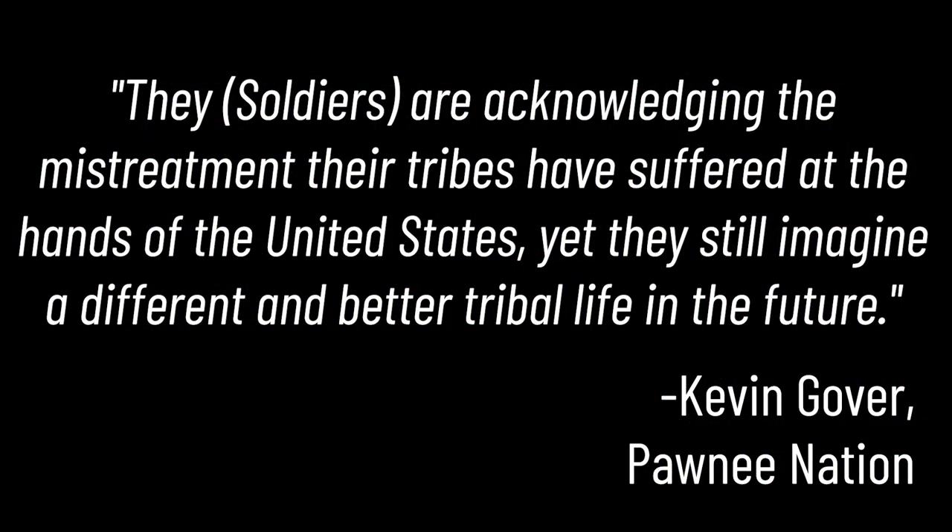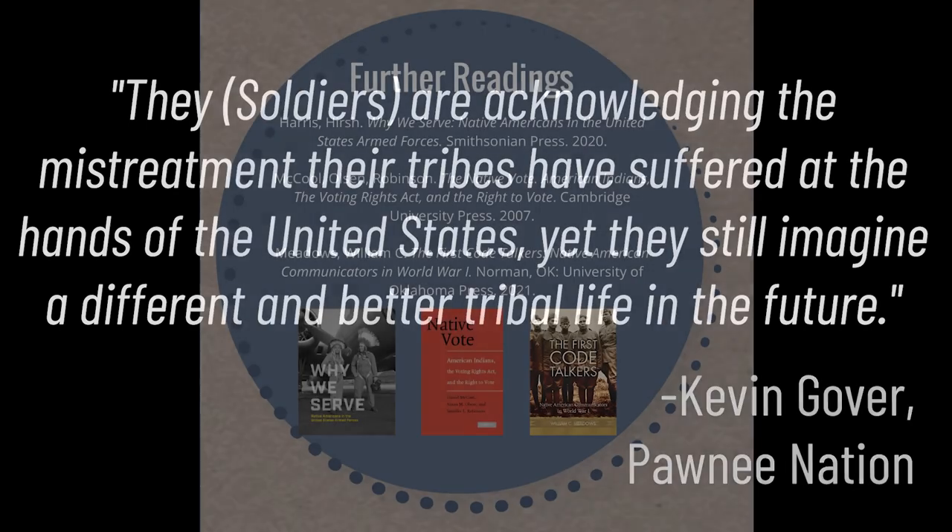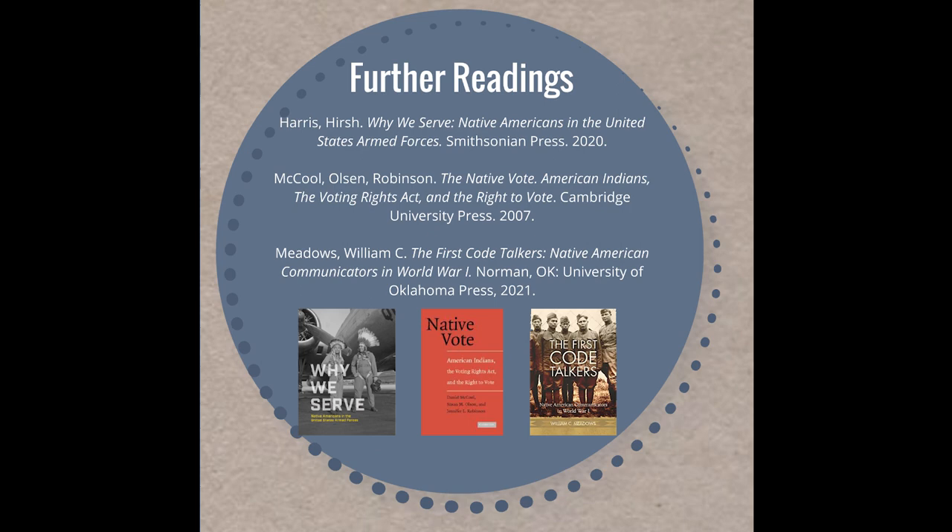Since World War I, Native soldiers have continued to enlist in high numbers for army service. To this day, Native servicemen and women serve at higher rates than any other demographic in the country. Kevin Gover of the Pawnee Nation and former director of the National Museum of the American Indian attributes this to: 'They — the soldiers — are acknowledging the mistreatment their tribes have suffered at the hands of the United States, and yet they still imagine a different and better tribal life in the future.' Thank you for attending our virtual field trip today. If you want to learn more, please check out our website.